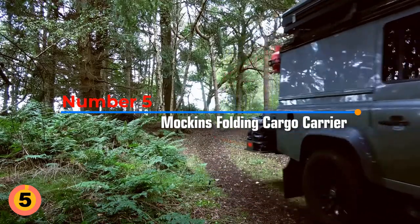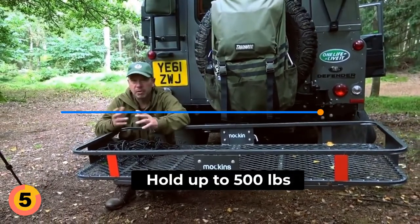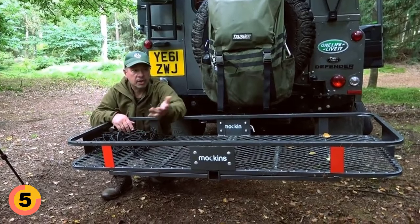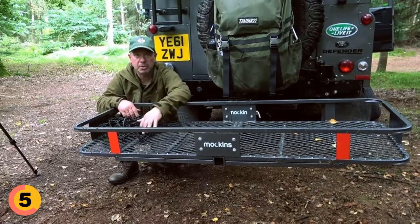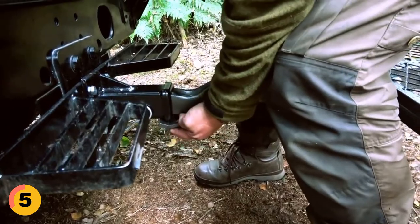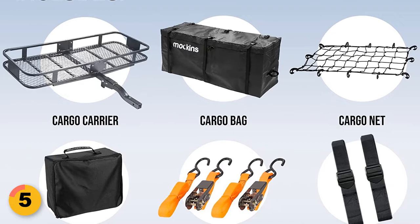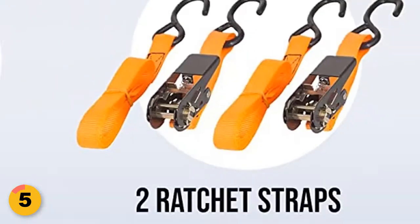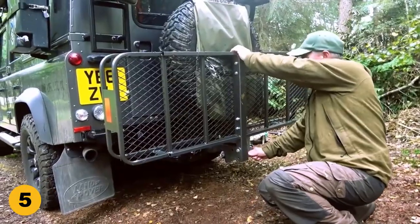Number 5. Makin's Folding Cargo Carrier. The car trailer hitch carrier is constructed with heavy-duty steel and can hold up to 500 pounds. It is the perfect way to transport your belongings, such as luggage, camping gear, and construction materials. It includes a 16-cubic-feet waterproof cargo bag, 6 buckle straps, 2 ratchet straps, a safety bag lock, and a cargo net. The hitch stabilizer reduces noise and the hitch lock secures the carrier. The 6mm heavy-duty cargo net provides extra protection, and the folding design makes it easy to store when not in use.